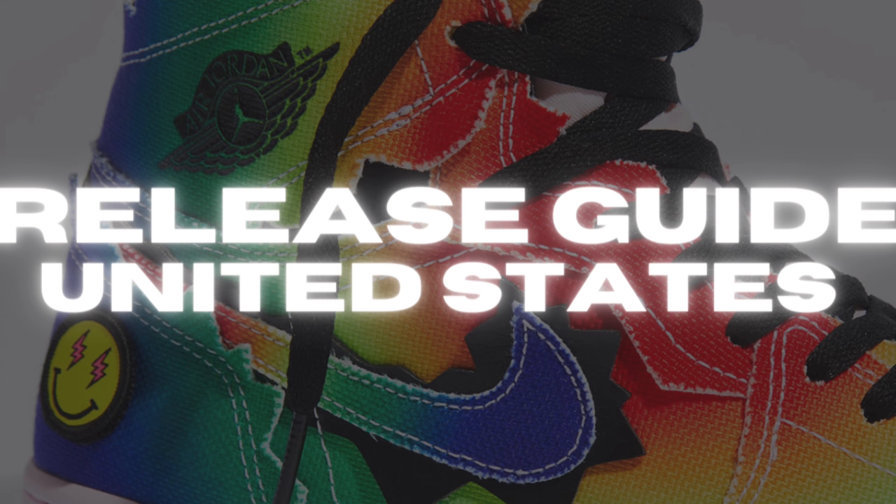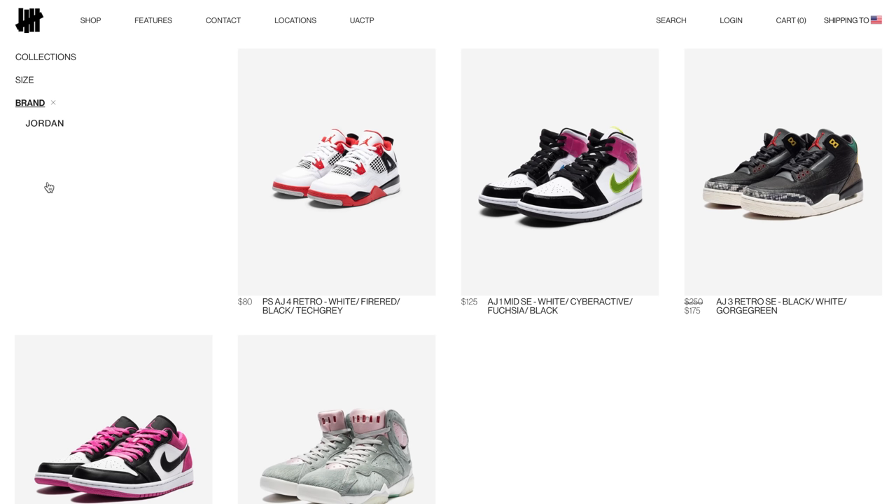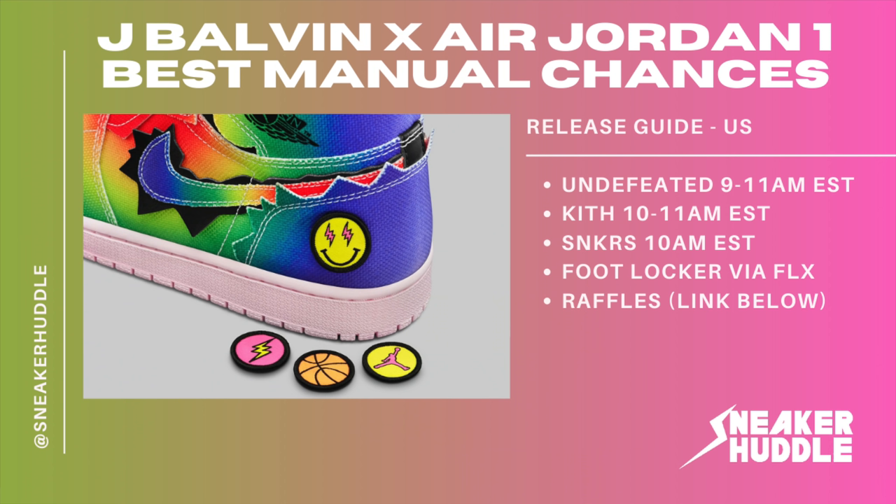Specifically for the best manual sites for American users — first up is Undefeated, which can potentially drop anywhere from 9 a.m. to 11 a.m. Eastern Time. This is a decent manual shot. The retailers receiving these pairs are extremely limited and will be very difficult to cop. Undefeated is not the best manual site but it's one of the better ones among those receiving these pairs, and it could potentially happen at 9 a.m. Eastern.